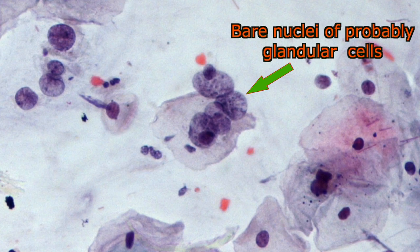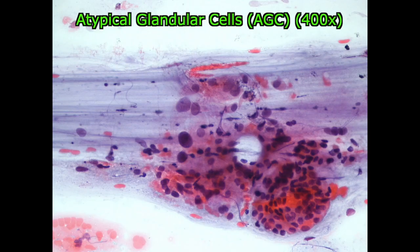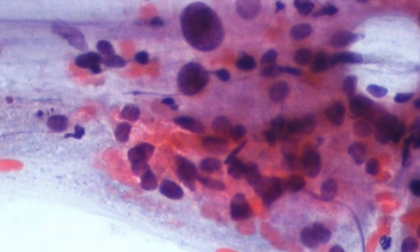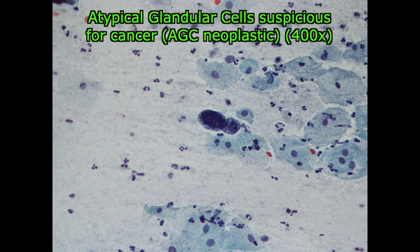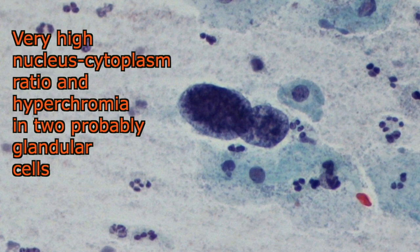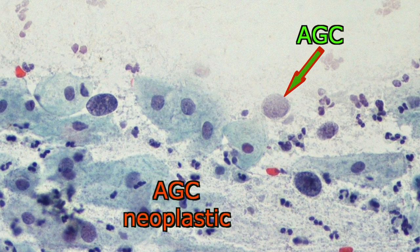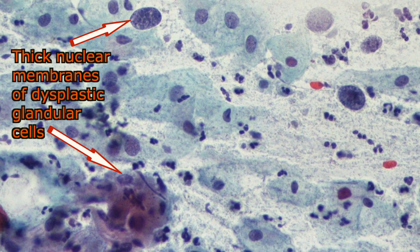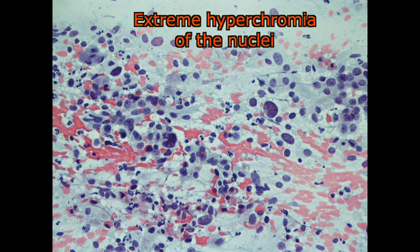In the atypical glandular cell — the acronym is AGC — the nuclei are only a bit larger and the nuclear membrane slightly more evident than normal. Large nucleoli are likely to be seen. Cells may be aggregated in clusters. However, in atypical glandular cell suspicious for cancer — the acronym is AGC neoplastic — the nuclei and thickness of the nuclear membrane are very evident. In adenocarcinoma, the full malignant pattern is seen.